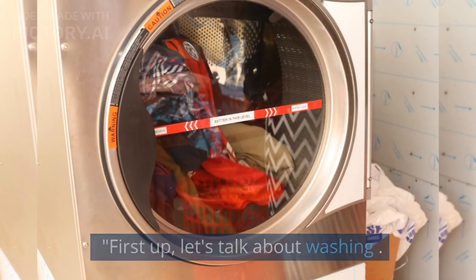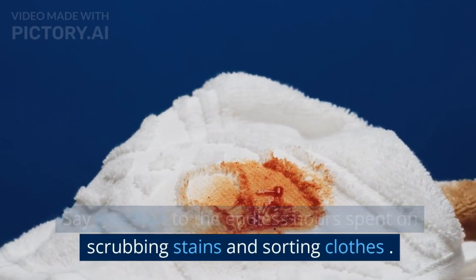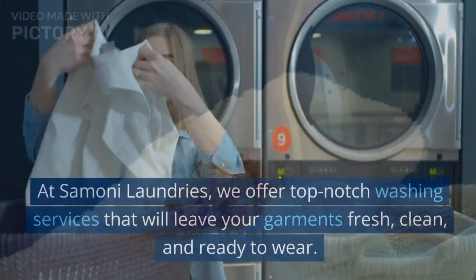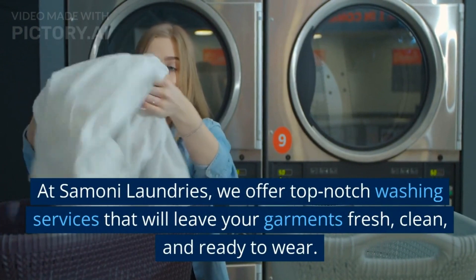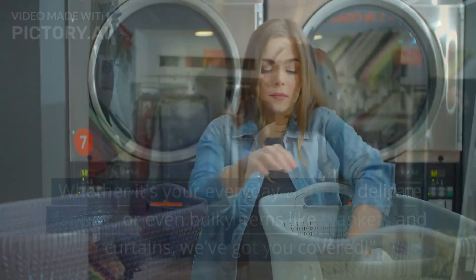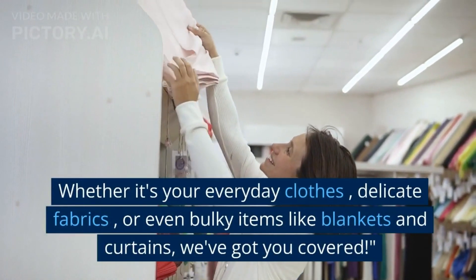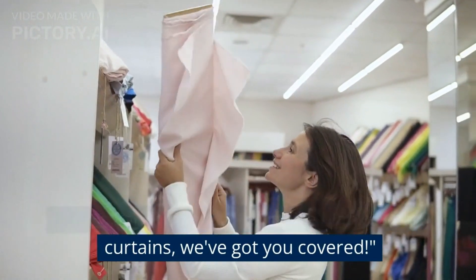First up, let's talk about washing. Say goodbye to the endless hours spent scrubbing stains and sorting clothes. At Simone Laundries, we offer top-notch washing services that will leave your garments fresh, clean, and ready to wear. Whether it's your everyday clothes, delicate fabrics, or even bulky items like blankets and curtains, we've got you covered.